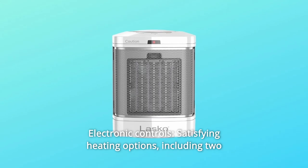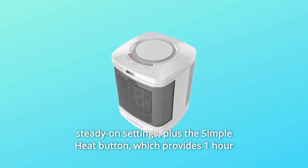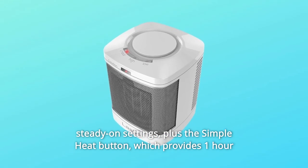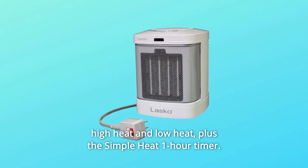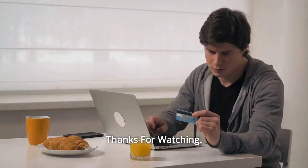Number 8: Electronic controls with satisfying heating options, including two steady-on settings plus the simple heat button, which provides one hour of high heat to warm your bathroom on chilly mornings with one easy tap. High heat and low heat, plus the simple heat one-hour timer, and so much more. Thanks for watching.